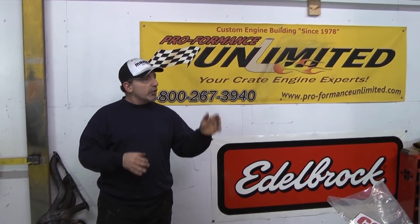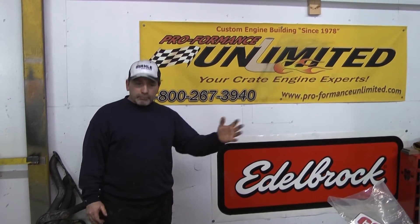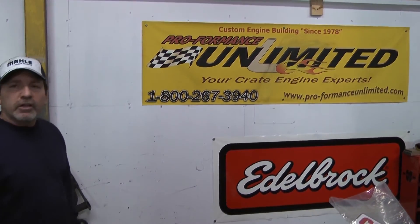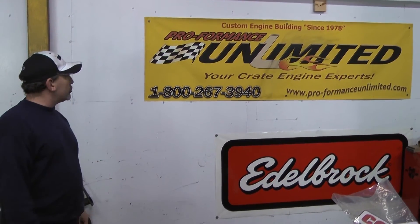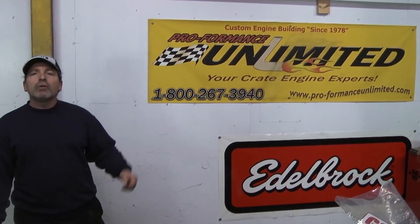We're willing to go through the extreme to make our customers happy. Once again, thank you. Peace and God bless. Any of you out there on the internet would like us to build you a custom turnkey crate engine, 1-800-267-3940. And thank you for enjoying all our run videos.